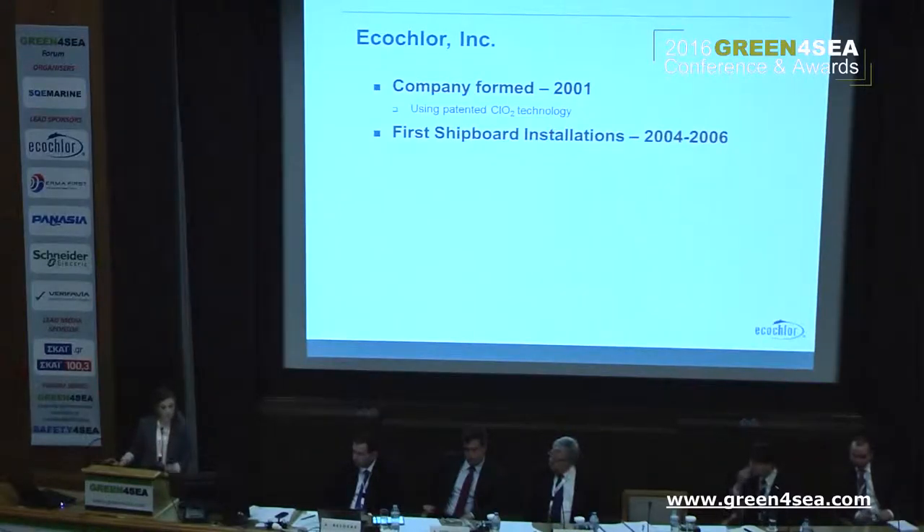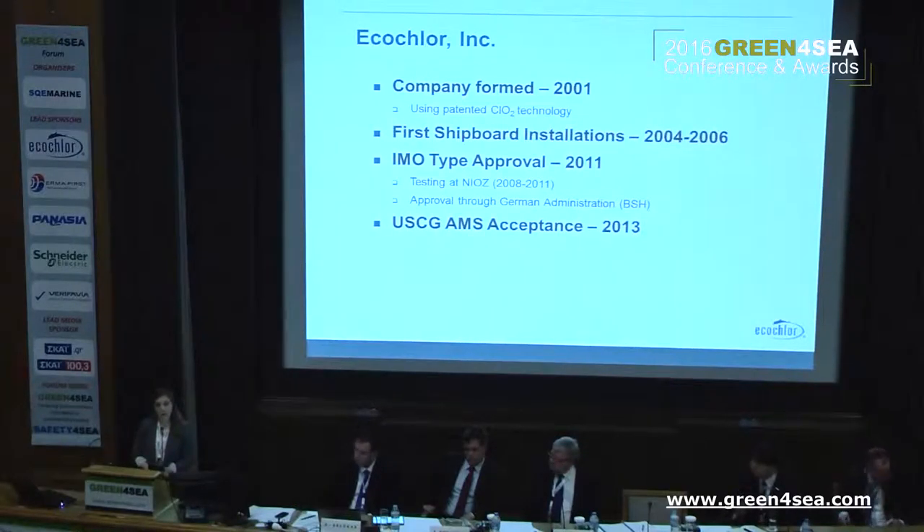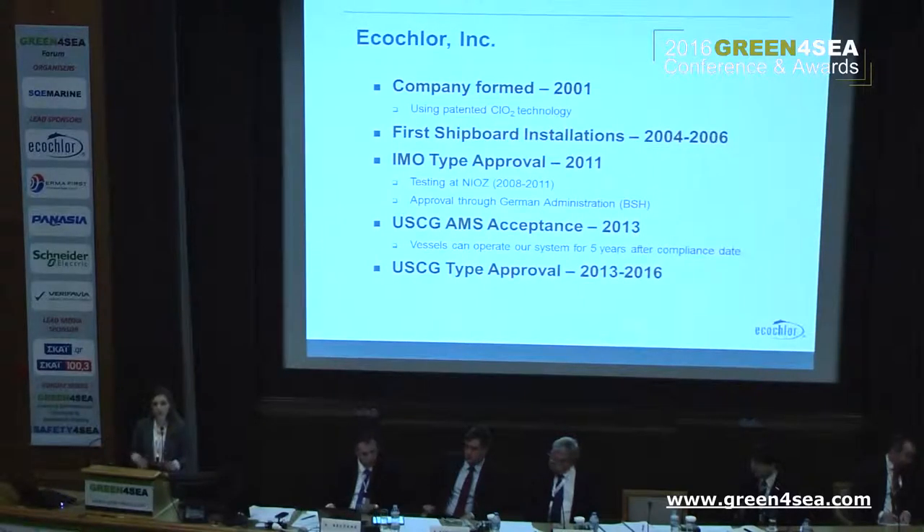Our first shipboard installations were performed in 2004 and again in 2006, so we've had a fairly long operational history. We received our IMO type approval in 2011. We did our testing at Niaz, a facility in the Netherlands, and received our approval through the German administration. ECHO-COR then received U.S. Coast Guard AMS acceptance in 2013, which allows vessels to operate our treatment system for five years after the vessel's compliance date or until ECHO-COR receives Coast Guard type approval. Since around 2013, we started the beginning stages of investigating and pursuing Coast Guard type approval.